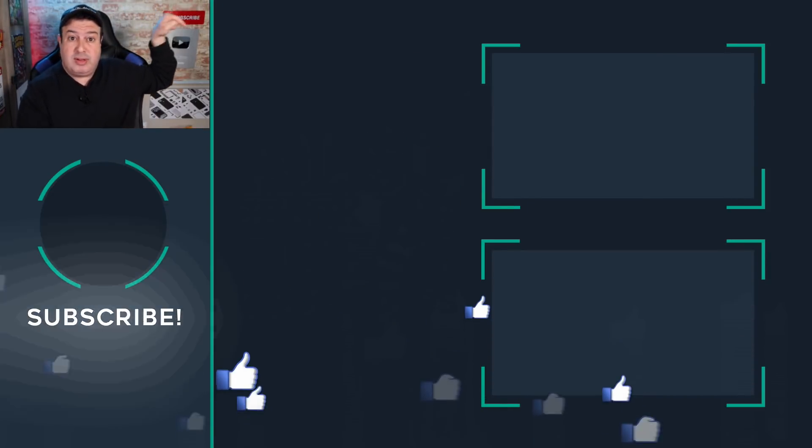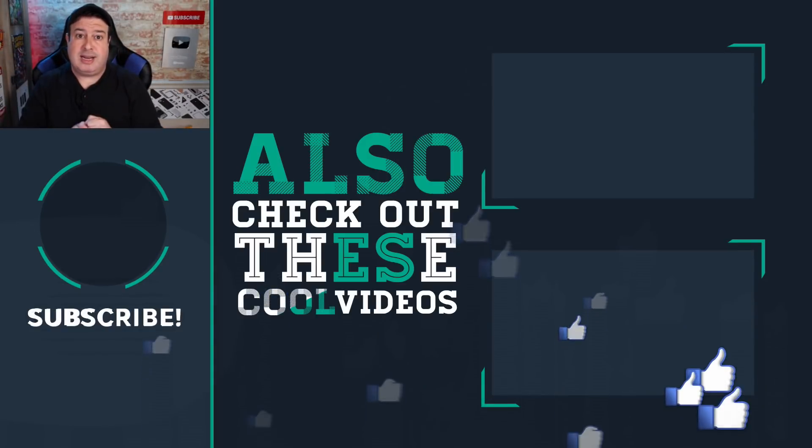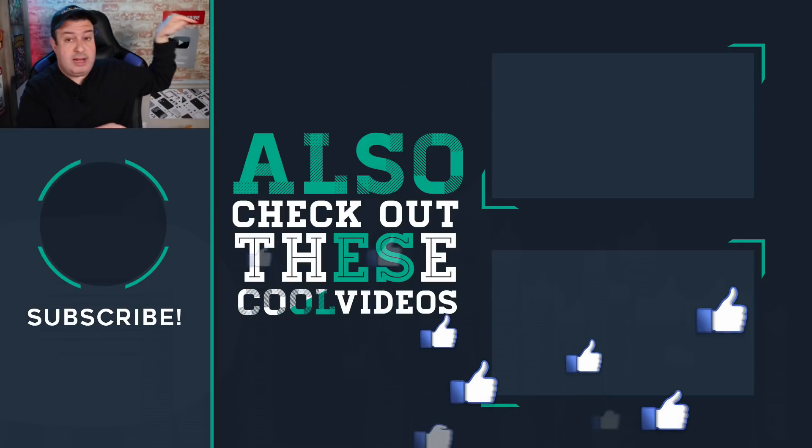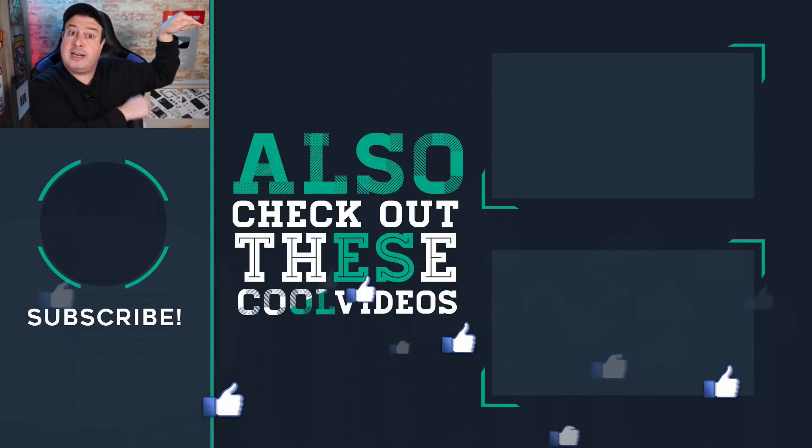If you want more information on Wi-Fi 6, check out the video linked here. Hit the bell below to subscribe if this is your first time here, give the video a thumbs up if you liked it, and I'll see you in the next one.